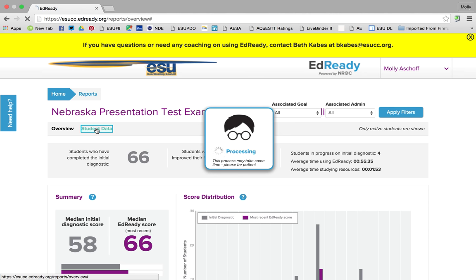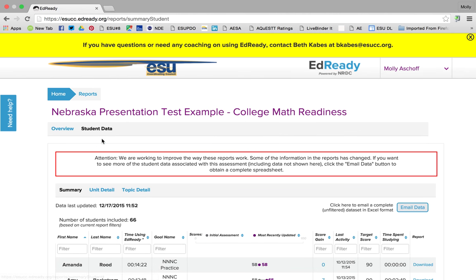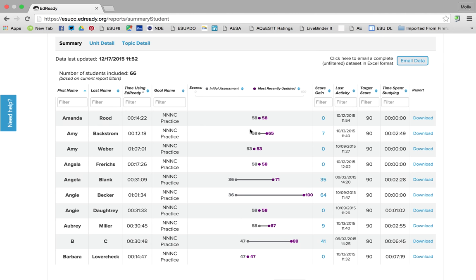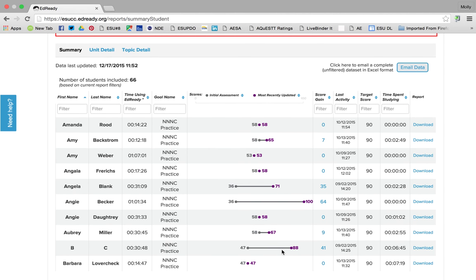If I click on student data, I can see each individual. The gray bar is their initial assessment score, and the purple is their most recent updated assessment score. You can see Amanda hasn't been in at all. Here we see growth from Amy — she's spent two hours and 49 minutes in her study path. And Angie Becker has the most growth. That's basically what this shows: growth and the amount of time students have been working.